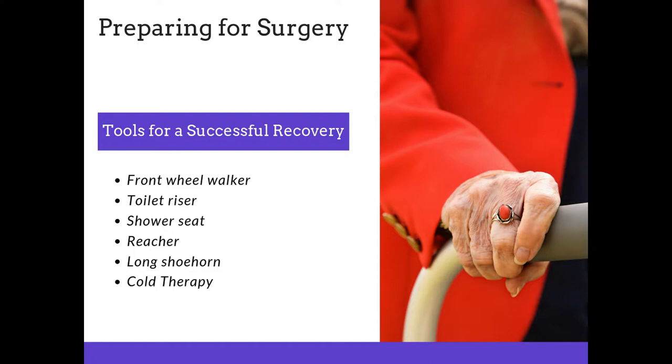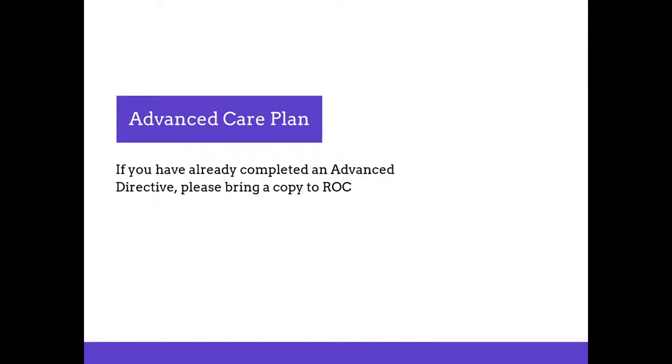Most of these items unfortunately are not covered by your insurance. Regarding advanced care plans: if you already have a completed advanced directive, please bring a copy to the renal orthopedic clinic and also take a copy with you to the hospital.